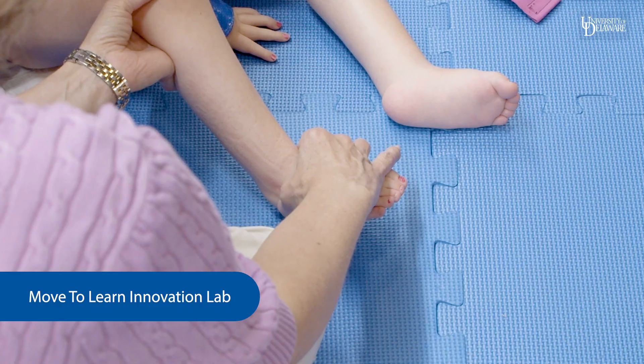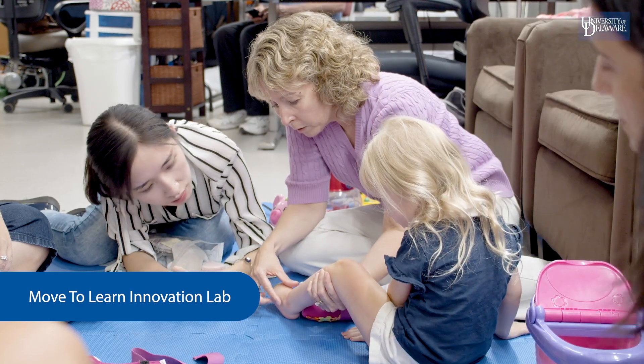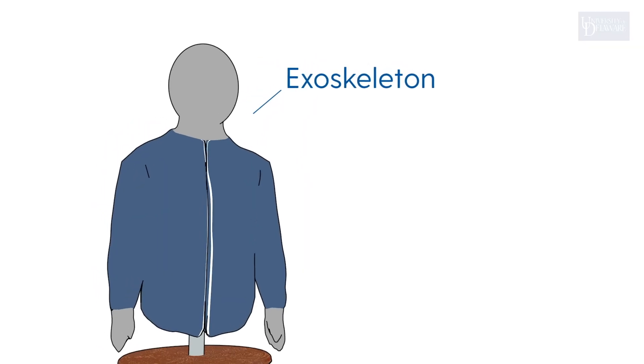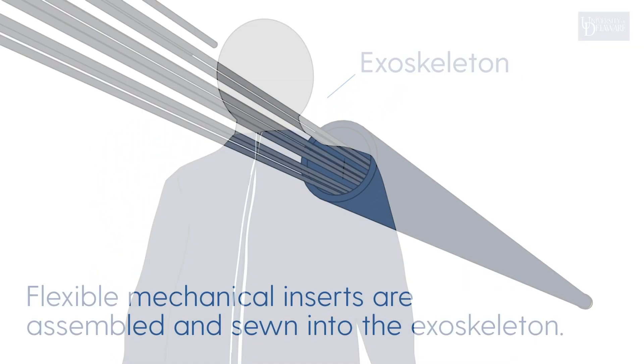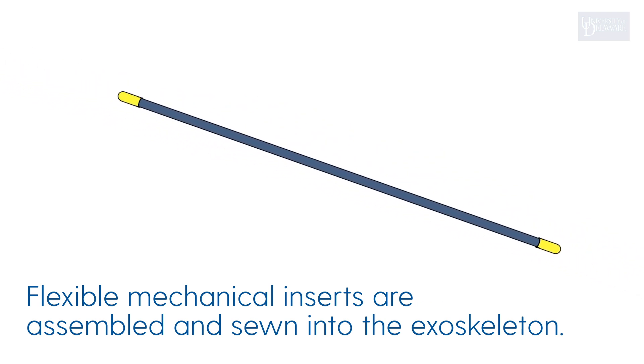The whole goal of my lab is to design intervention activities and intervention devices that are going to make people more independent and improve their quality of life. The kids that we work with can't lift their arms up against gravity, so their arms are down here all the time. An exoskeleton is something that you can put on that helps the kids to lift their arms and move against gravity.